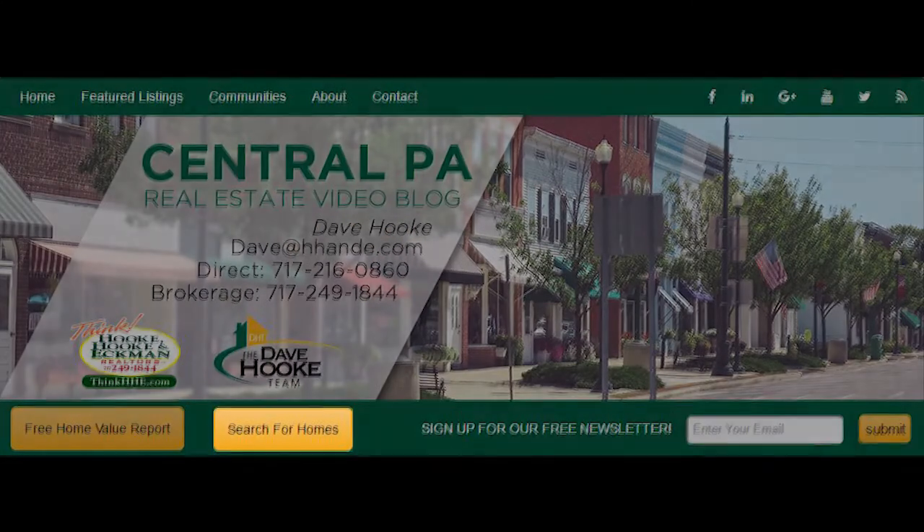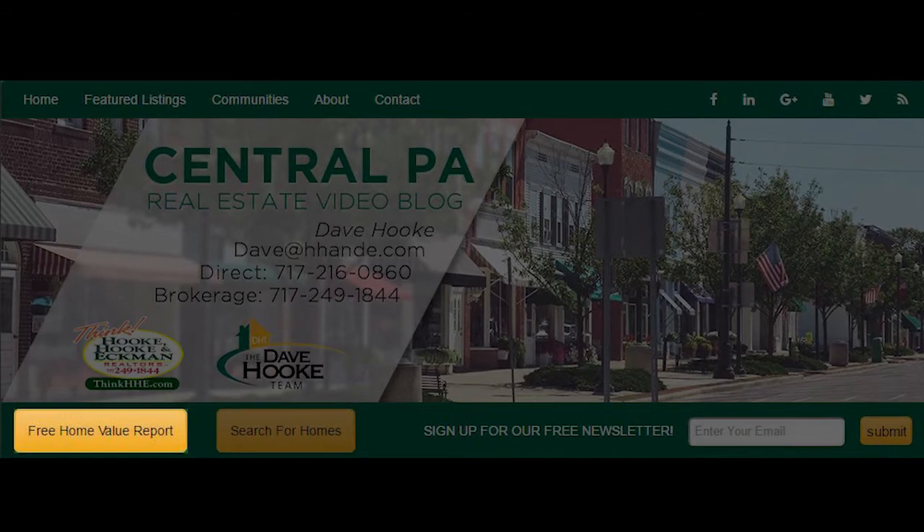If you're looking to buy a home, click on Search All Homes, and if you're looking to sell a home, click on Free Home Value Report. Now on to the topic.